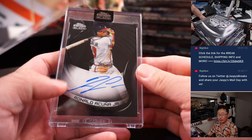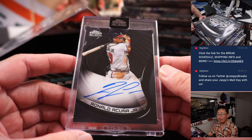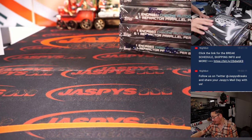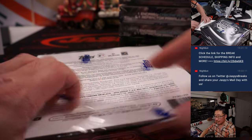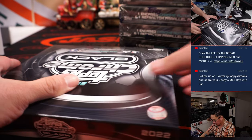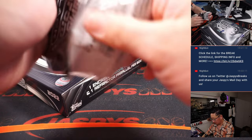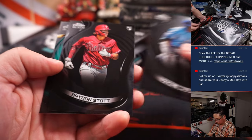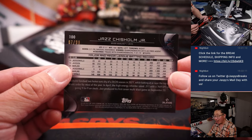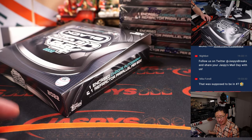Then there's Ronald Acuna Jr. — Michael D. with the ATL. And Jazz Chisholm. I think the teal aqua color is my favorite against the black background. That's for the fish — going to Kyle Harper.